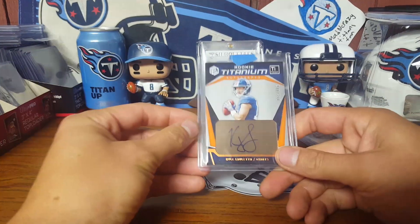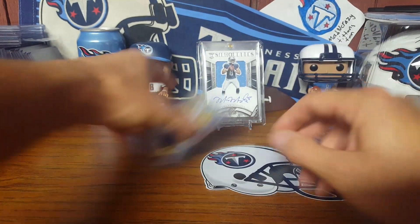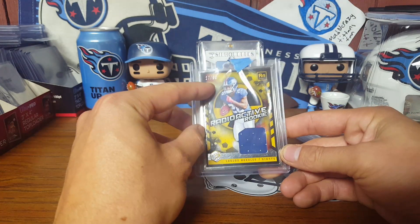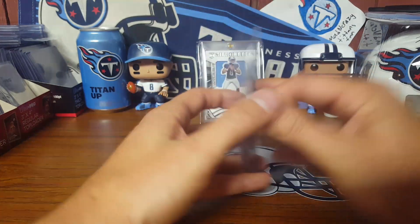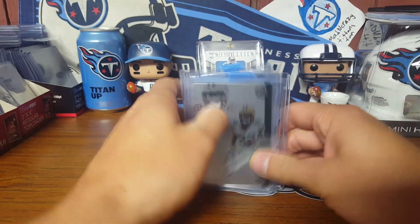From the Giants, I got Kyle Laletta out of 199, another Kyle Laletta out of 350, and one Saquon card — almost his jersey number — 27 out of 99, the Radioactive Rookie. These are big thick framed cards.